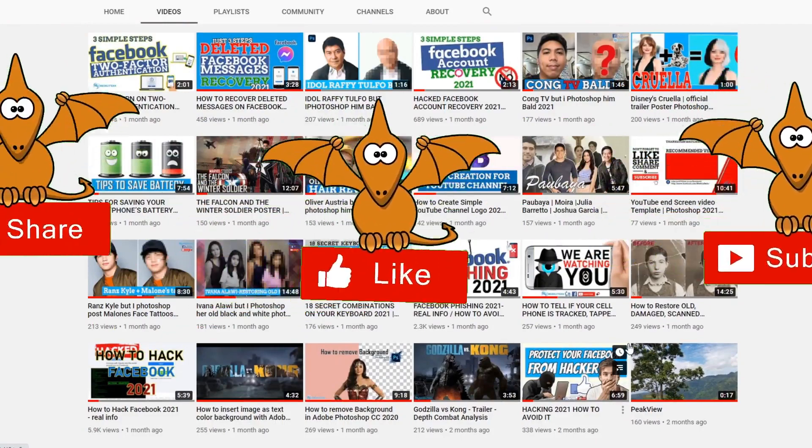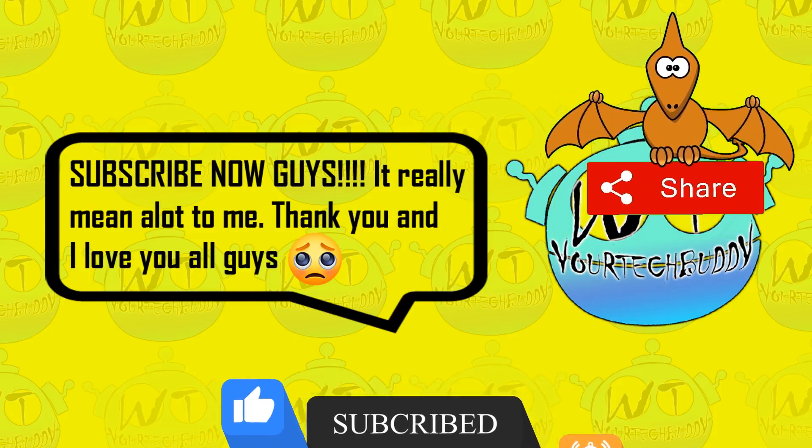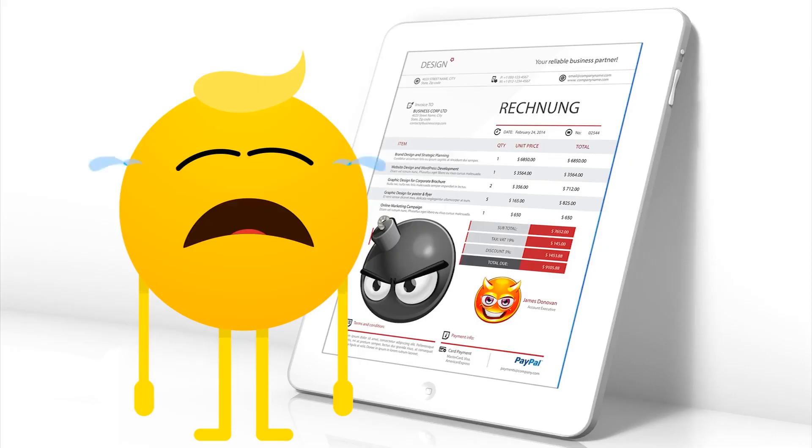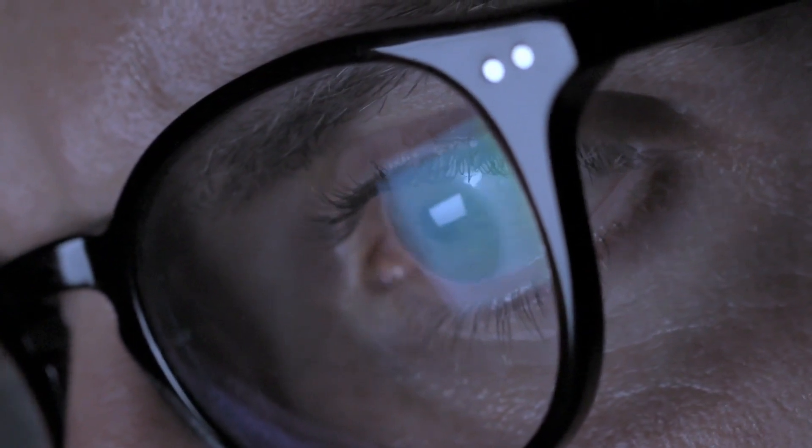Please don't forget to like, share, and subscribe to this channel and hit that notification bell for you to be updated on our weekly tech video. If you think your account has been hacked or taken over, I will help you recover your account — just follow the steps carefully and watch this video until the end. Let's start.